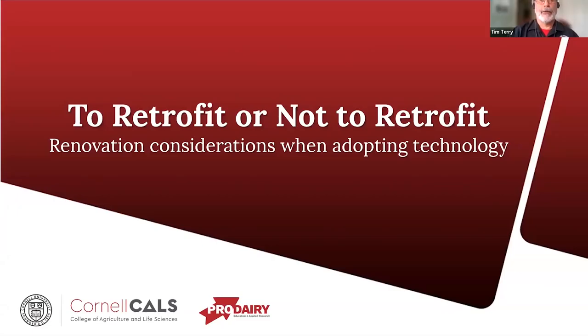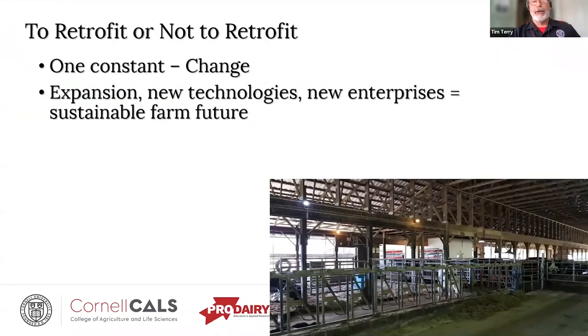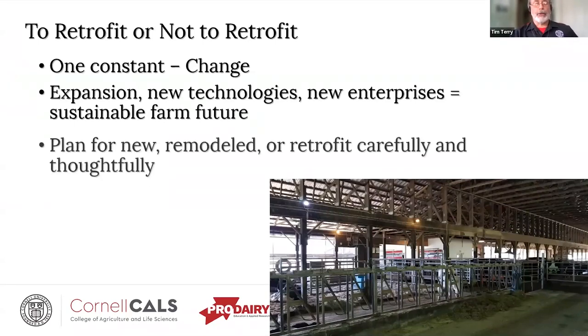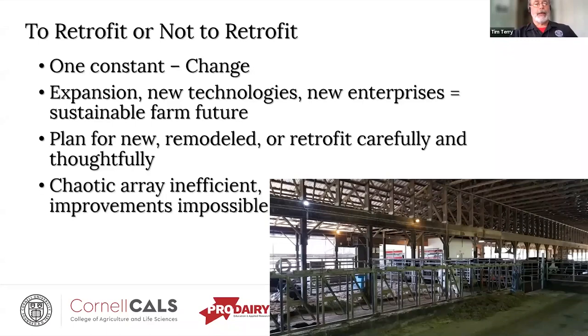When we're talking about whether to retrofit or not, one thing we can say is that the cost in any business is change. If you're not moving forward, you're falling behind. Expansions, new technologies, and new enterprises should be a part of any sustainable farm's future. But when you do so, plan for new, remodeled, or retrofitted facilities carefully and thoughtfully. Otherwise, you may end up with a chaotic array of components that are inefficient and may make future improvements pretty much impossible.